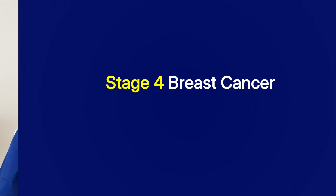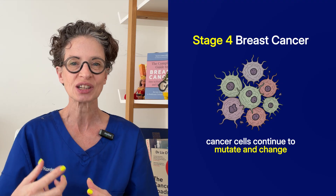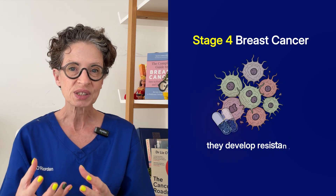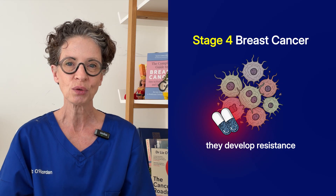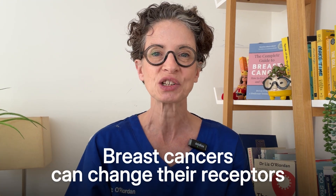But back to stage 4 breast cancer. When it does happen, the cancer cells continue to mutate and change as they grow. They can develop resistance to the drugs doctors give you, so we need to find another treatment. But we also know that one of the changes that can happen is that breast cancers can change their receptors.